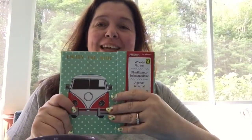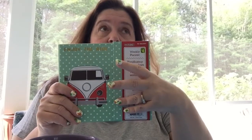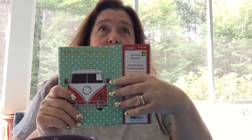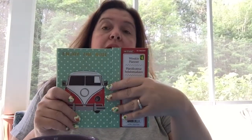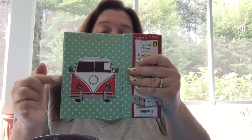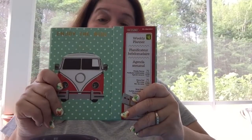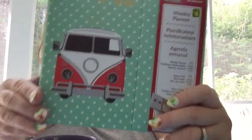Hi everyone, it's Ann from AnnMakes and annemakes.blogspot.com. I went to Dollarama the day before yesterday — actually to another Dollarama — to see if I could find this, and I did, so I'm very pleased to share this with you.